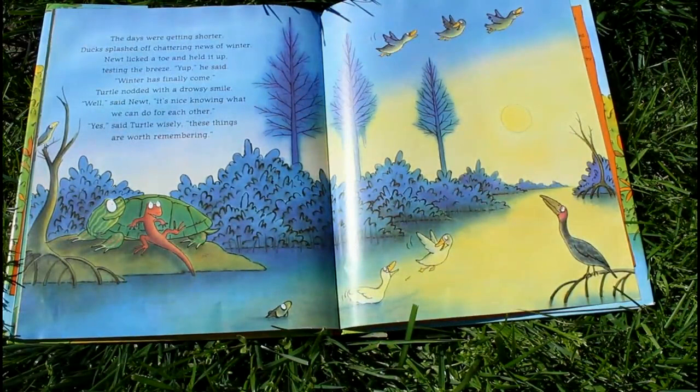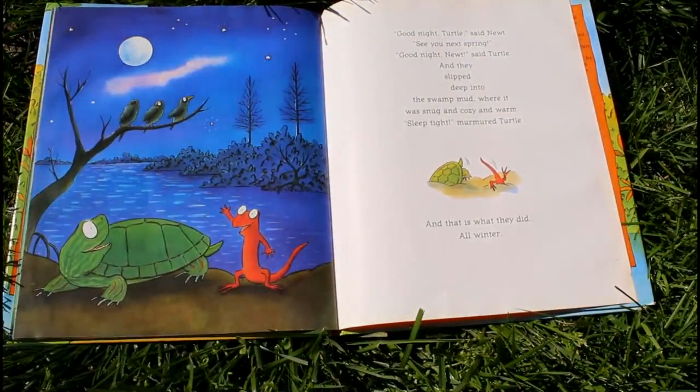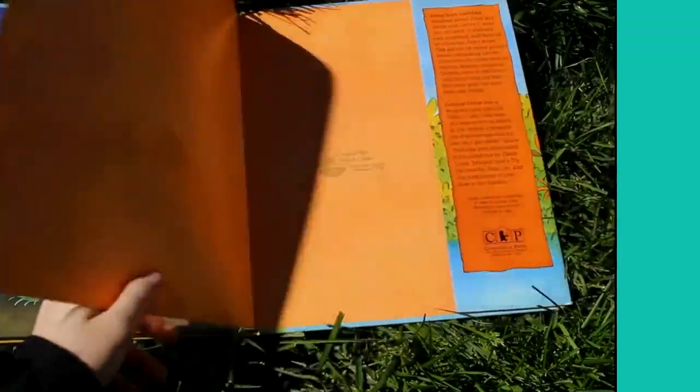The days were getting shorter. Ducks splashed off, chattering news of winter. Newt licked a toe and held it up, testing the breeze. "Yep," he said. "Winter has finally come." Turtle nodded with a drowsy smile. "Well," said Newt, "it's nice knowing what we can do for each other." "Yes," said Turtle wisely. "These things are worth remembering." "Good night, Turtle," said Newt. "See you next spring." "Good night, Newt," said Turtle. And they slipped deep into the swamp mud, where it was snug and cozy and warm. "Sleep tight," murmured Turtle. And that is what they did all winter. The end.